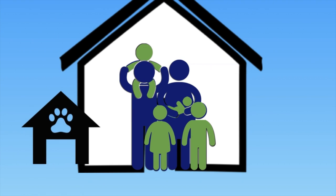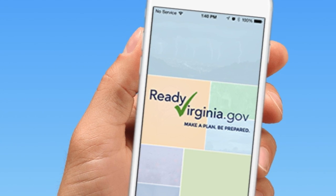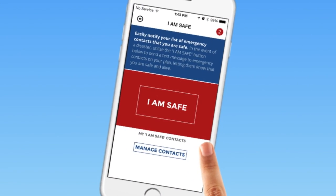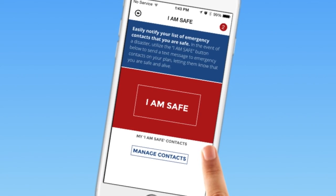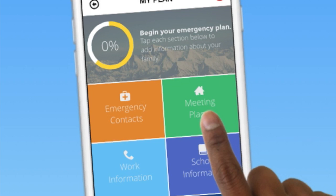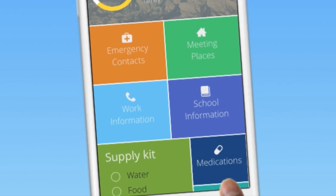Prepare your family home and pets to weather any storm with the Ready Virginia app from the Virginia Department of Emergency Management. New updates include an I'm safe feature to easily message your emergency contacts when disaster strikes. Also, track your progress on your emergency game plan to save money, reduce stress, and be more resilient to emergencies.